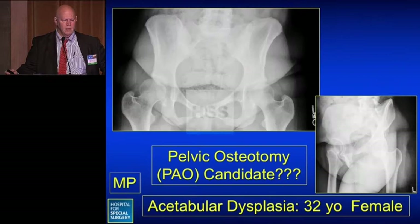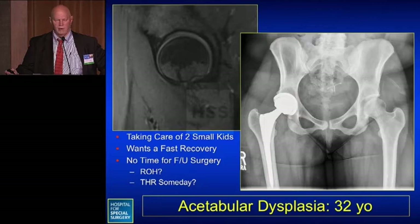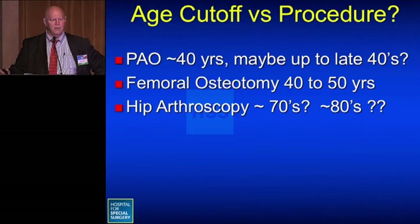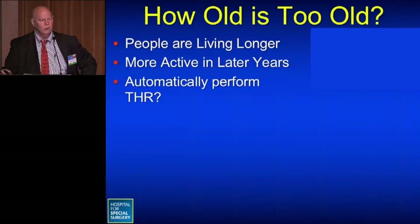Sometimes a patient may be a great candidate — such as a 32-year-old female with dysplasia, good joint space on x-ray, and fairly good cartilage on MRI — but she's caring for two small children, wants a fast recovery, and feels she has no time for follow-up surgery or hardware removal. She was very happy choosing total hip replacement instead. Regarding age cutoffs: for PAO (pelvic osteotomy), roughly age 40, possibly late 40s in perfect candidates. For hip arthroscopy, because it's less invasive, you can push into the 60s, 70s, or even 80s depending on the situation.